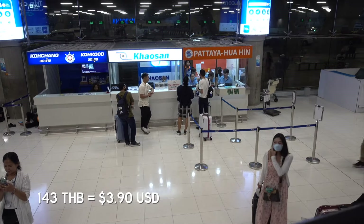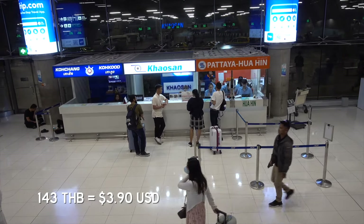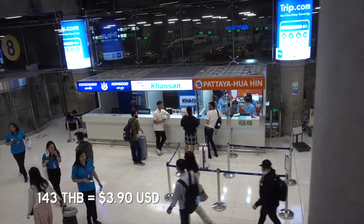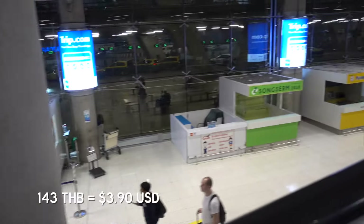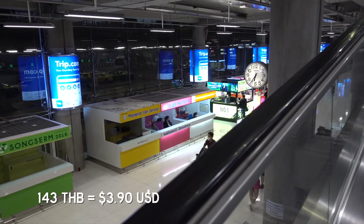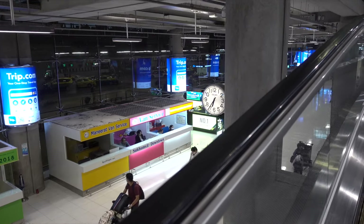143 baht to Jomtien. The bus pretty much runs every hour — in the middle of the night it stops running — but if you want to go to Pattaya, 143 baht, that's the bus. Get you there no problem with cold air con.